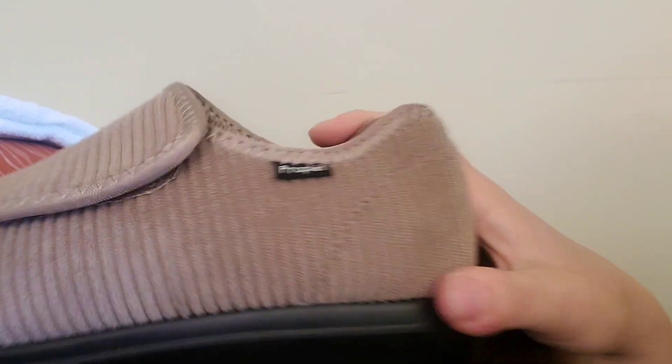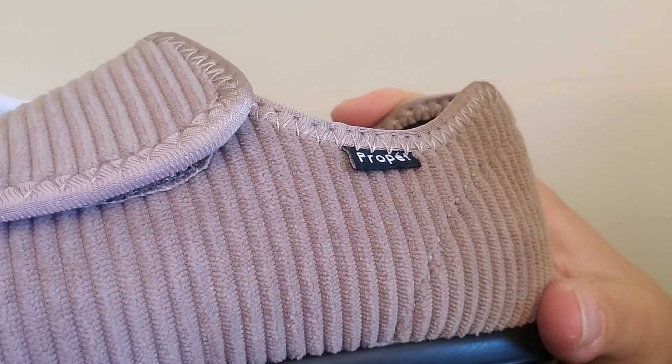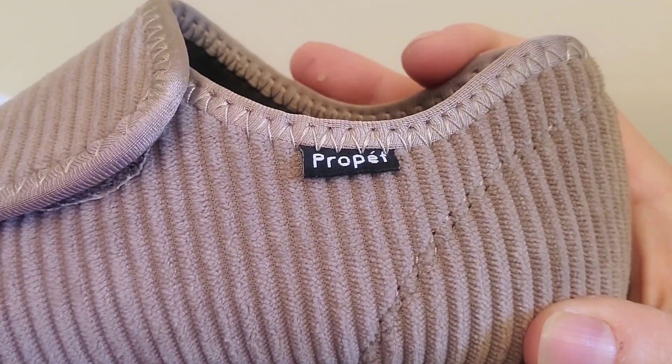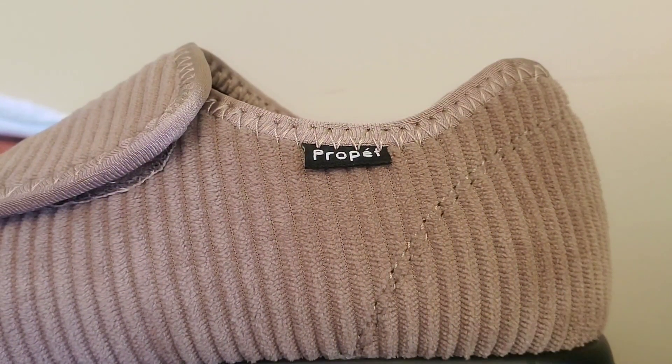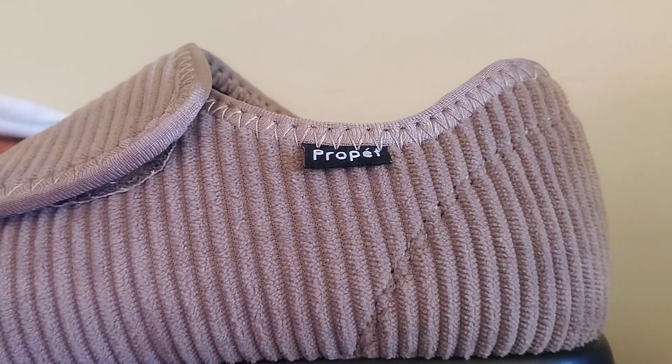So this is, again, a pair of slippers by ProPet. If you really like this video, go ahead and press like, share, subscribe, and tell your friends and neighbors. Janet D, the PT.